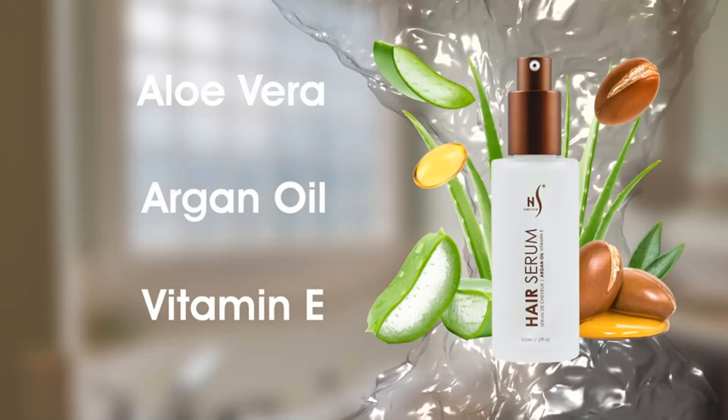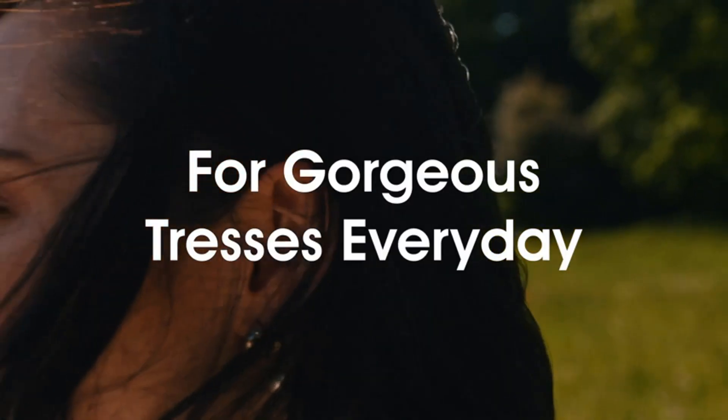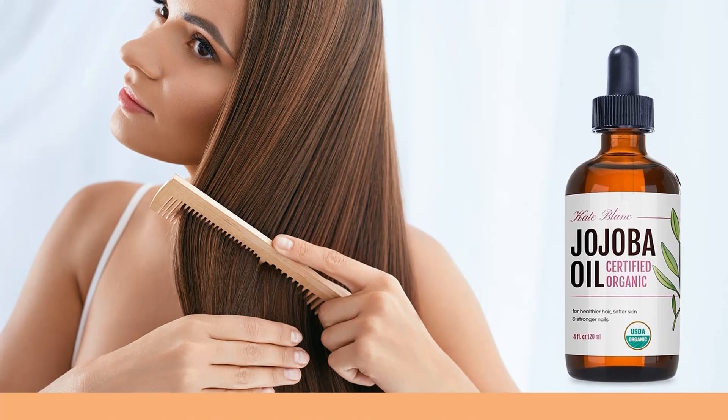What makes Cate Blanc's jojoba excellent is that it's 100% pure and unrefined. This jojoba is the best hair oil for men you'll find for stimulating hair growth.